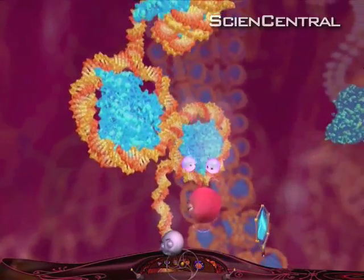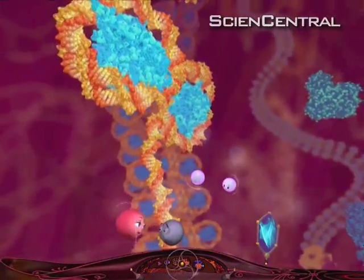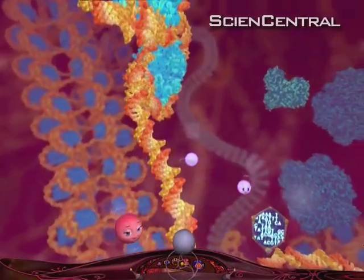This project gave us the opportunity to actually insert ourselves into the molecular world, something you can experience for yourself when the film hits theaters. Brad Kloza, Science Central News.